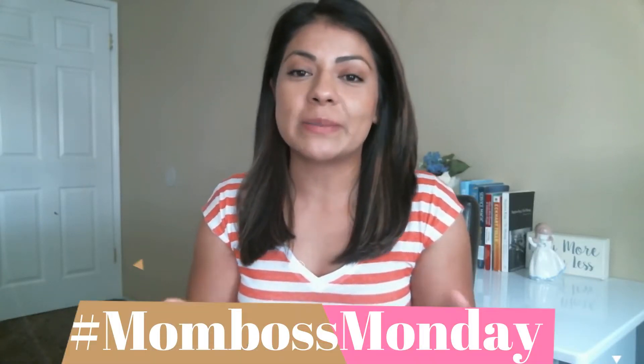Hey, what's up? Welcome back to another episode of Mom Boss Monday. Thank you for joining me today. In today's episode, we're going to be getting a little techie. We're going to be talking about how to start a blog, what is a blog, do you even need a blog? Those are the type of questions we're going to be answering in today's episode.